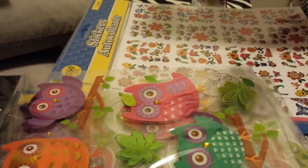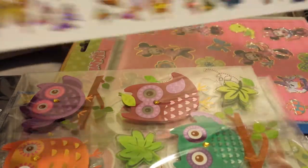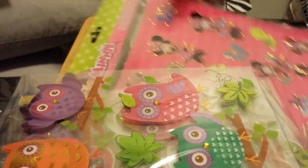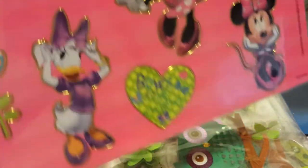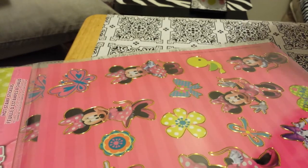I've seen people haul these before — I got the whole sheet of the butterflies because I can cut them out in sections and send them to the ladies in my group swaps. Along with these, I got two sheets of these because I already had a sheet of this. Then I got the last two sheets of the Minnie Mouse and Daisy Duck.